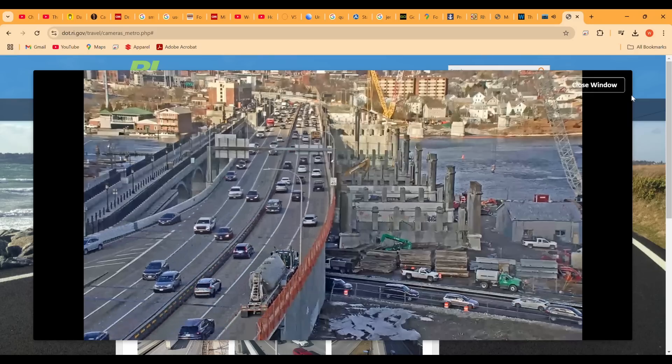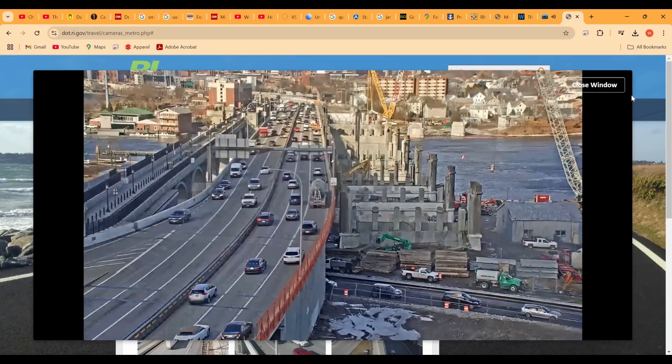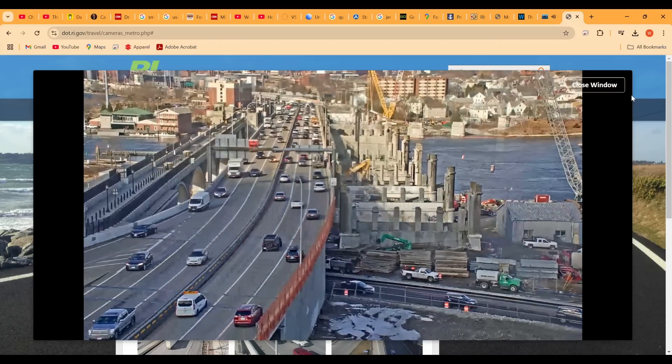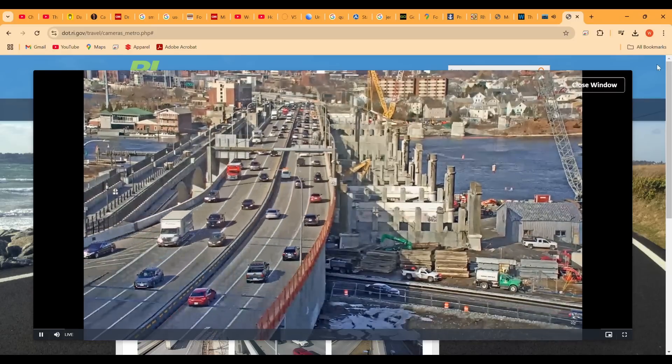Here's a webcam of Washington Bridge traffic from today, February 28th. You can see off to the right what's left after completion of the superstructure demolition — the pier columns are ready to be demolished. I'll continue to follow this story.